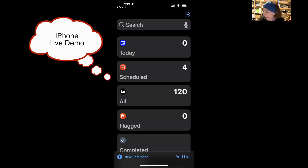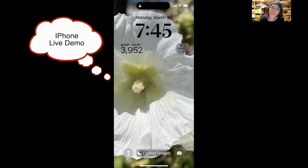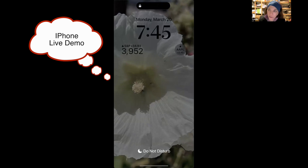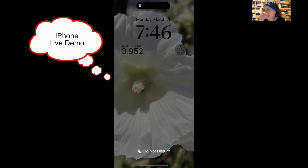Let me do one more quick reminder demo. [Demo] 'Add tomatoes to my Trader Joe's list.' Siri adds it. That helps when you're cooking and realize you'll need something next time you go to the store — put it in right away. When you get to the store, open Reminders and look at your list. You can also say 'Remind me when I get to Trader Joe's that I need tomatoes' — a location-based reminder — though that's not my personal preference.